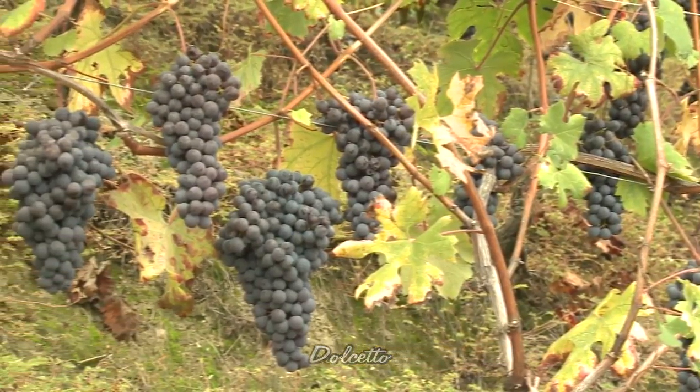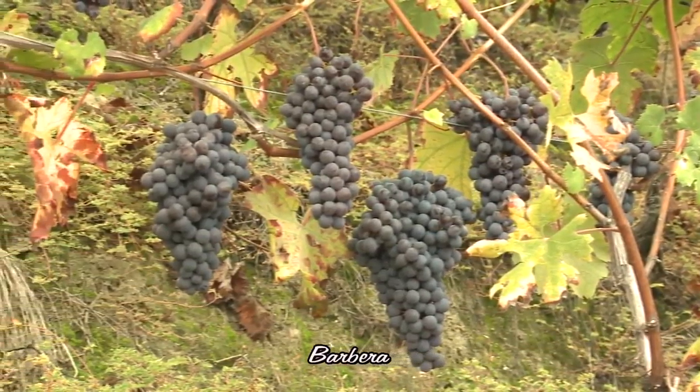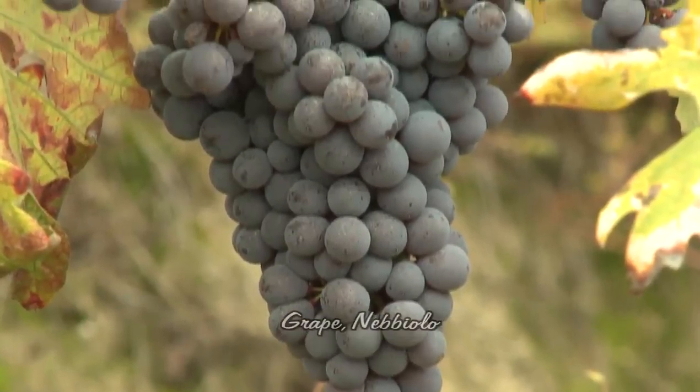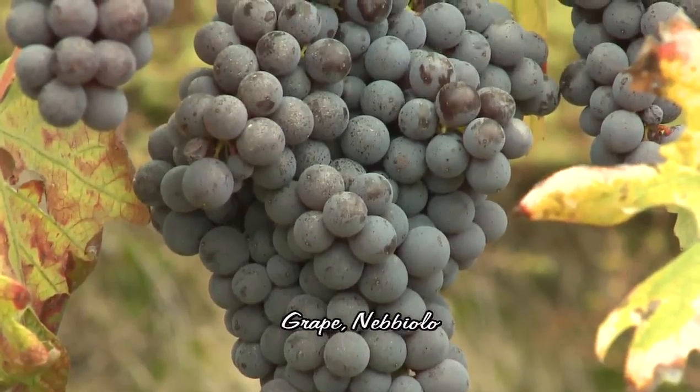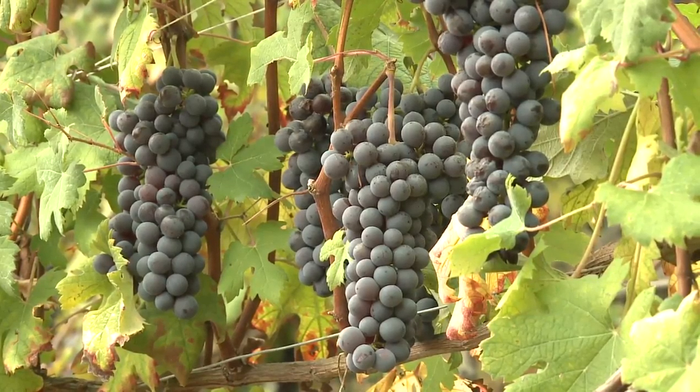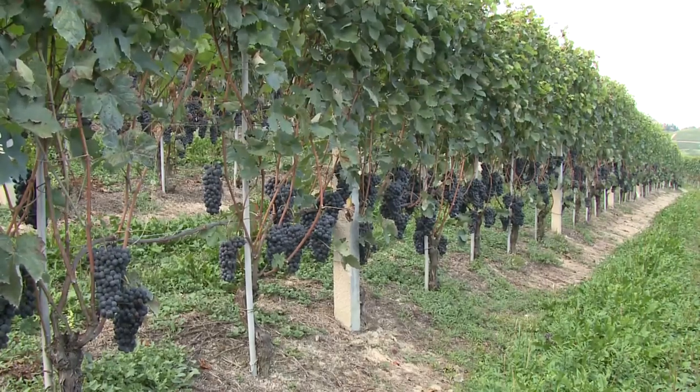Freisa, Bonarda, Barbera, and Nebbiolo take their time on the road to maturity. Nebbiolo in particular, among the vineyards of the Langhe and Roero, is the snail. It is the first to wake up and break bud in the spring and it is also the last to ripen in the autumn.